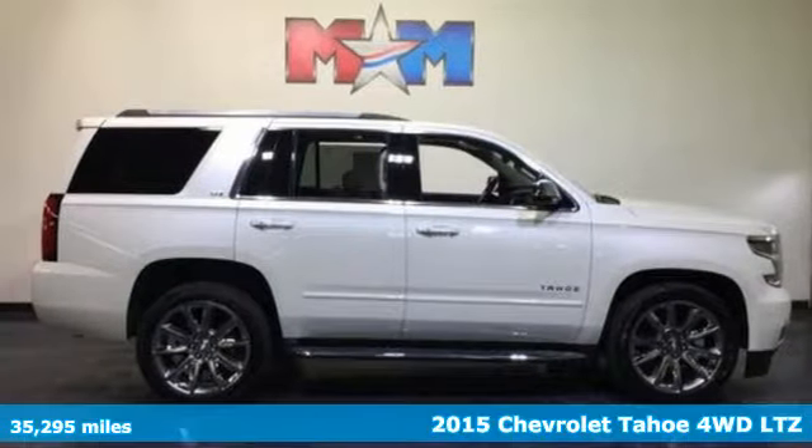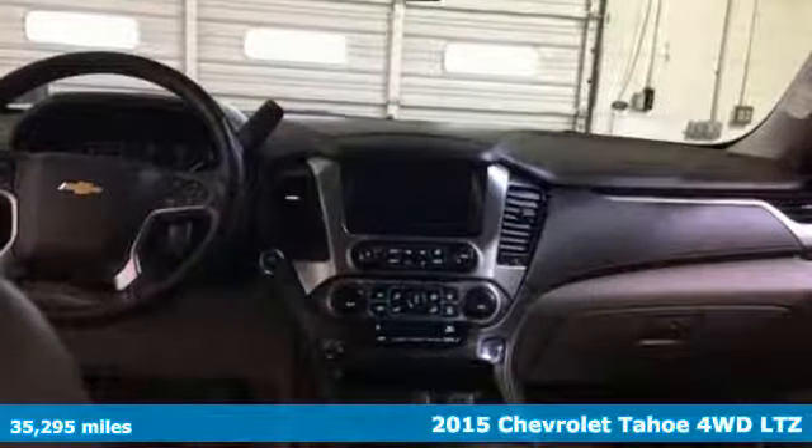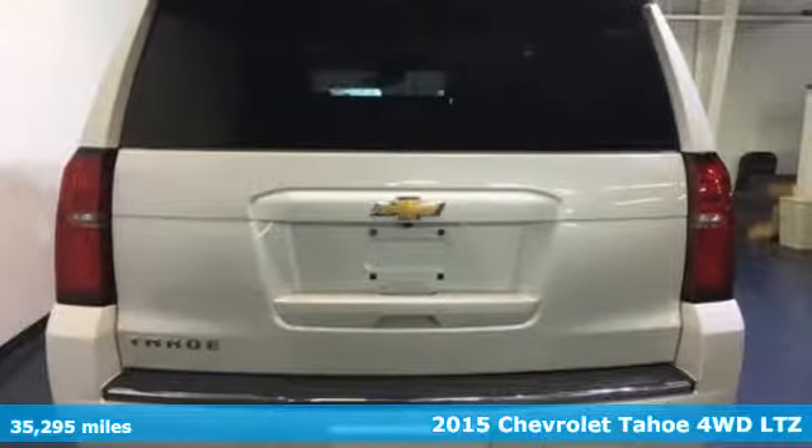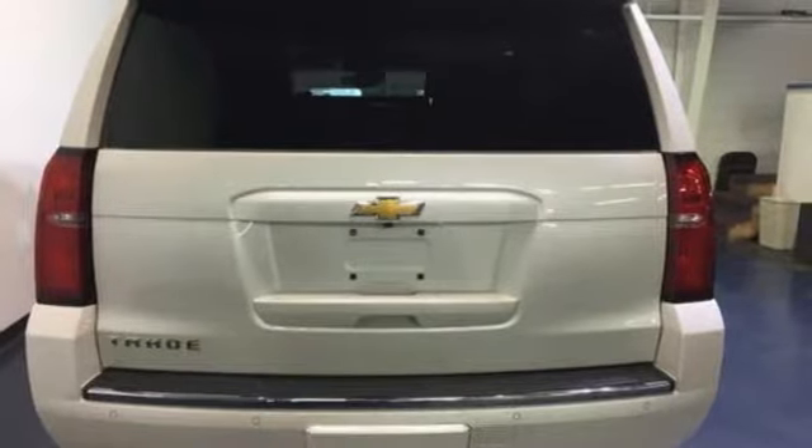It's a 2015 Chevrolet Tahoe. This award-winning SUV is where premium style and purposeful capability collide, and with features like these, every drive is a pleasure.